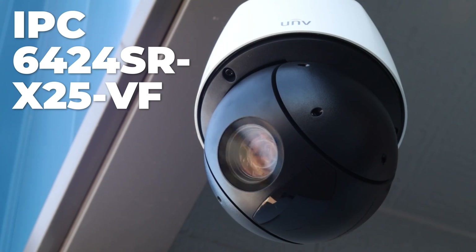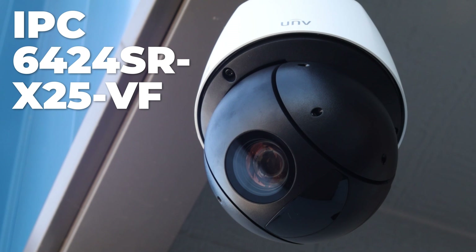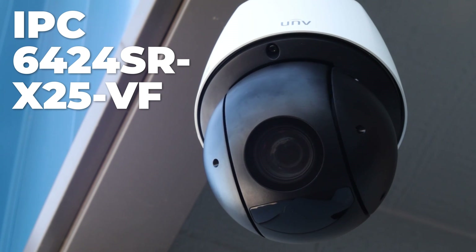Hey everyone, this is Matt from Nelly Security and today we have a treat for you. The new NDAA compliant PTZ from Uniview is here. Say hello to the IPC6424SRX25VF — it's kind of a mouthful. This POE-powered PTZ has a sleek and compact design, jam-packed with features such as Light Hunter and a deep learning AI. Let's take a look at the specs.